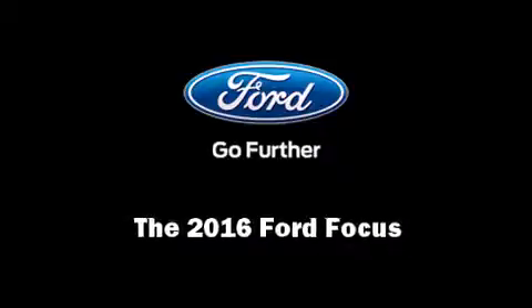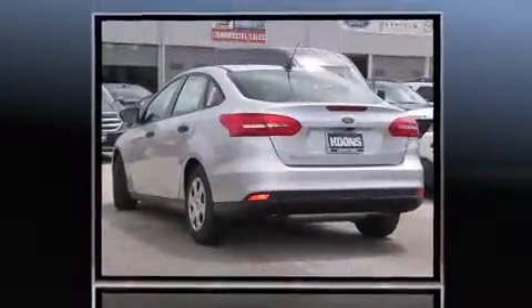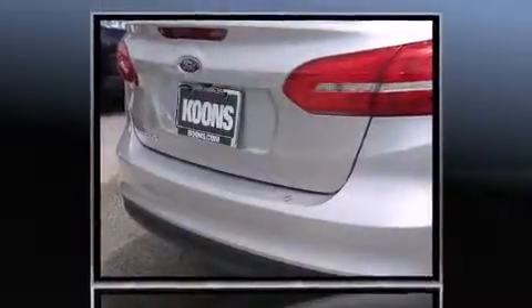Introducing the 2016 Ford Focus. This four-door, five-passenger sedan offers the features and options for which you've been searching. It features a front-wheel drive platform, an automatic transmission, and a two-liter four-cylinder engine.